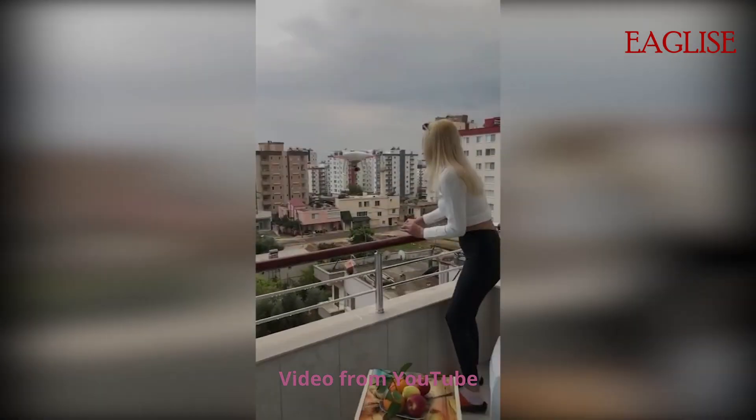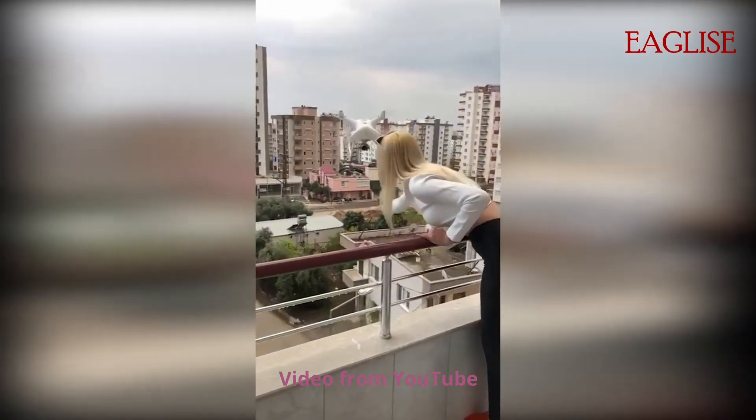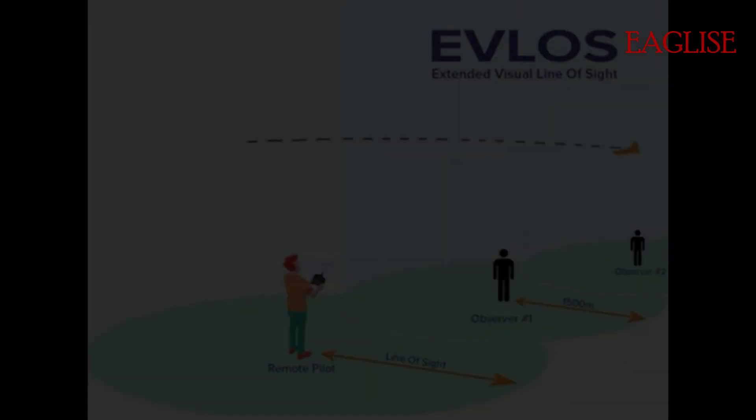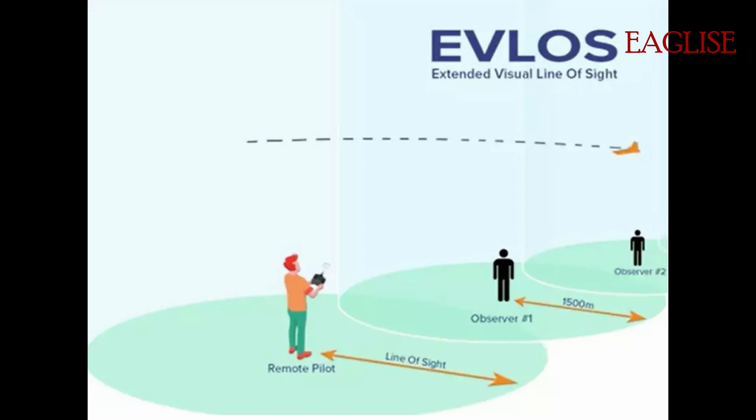You must keep your drone within visual line of sight. Simply speaking, you need to be able to see your drone with your eyes. To fly further than that, you need to have a license.